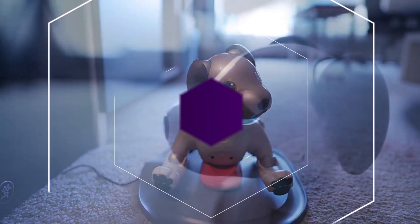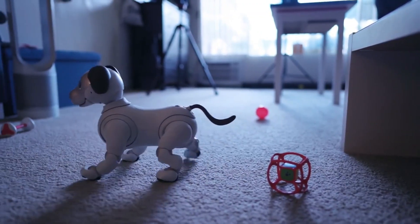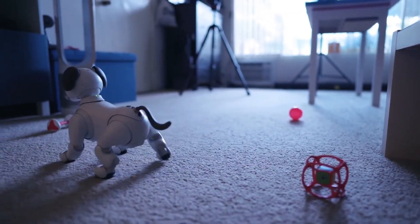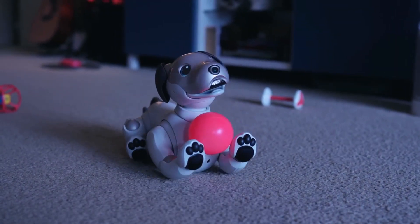Ibot is an autonomous entertainment robot for the home, designed to grow as it is showered with love as a member of the family. As it interacts with people, Ibot gains an understanding of them and takes part in a two-way communication of feelings with them.